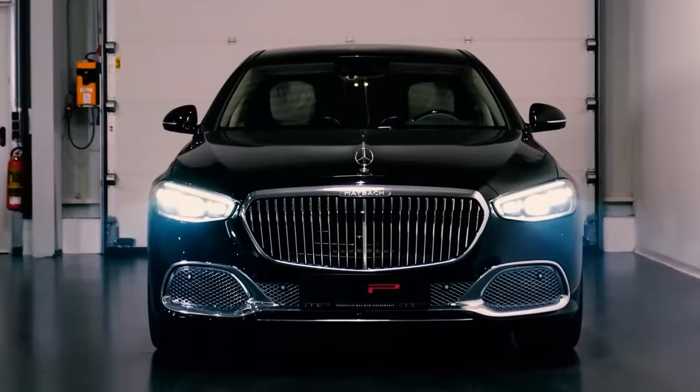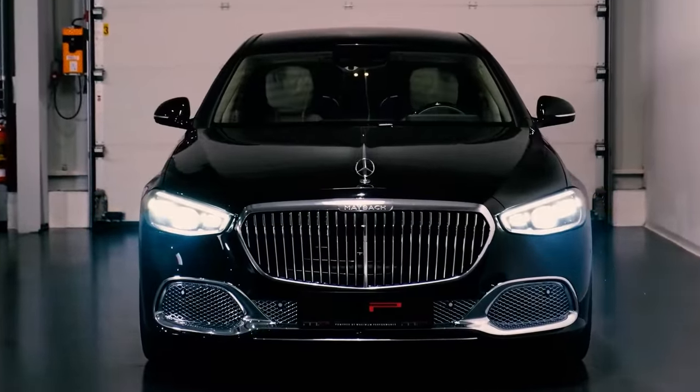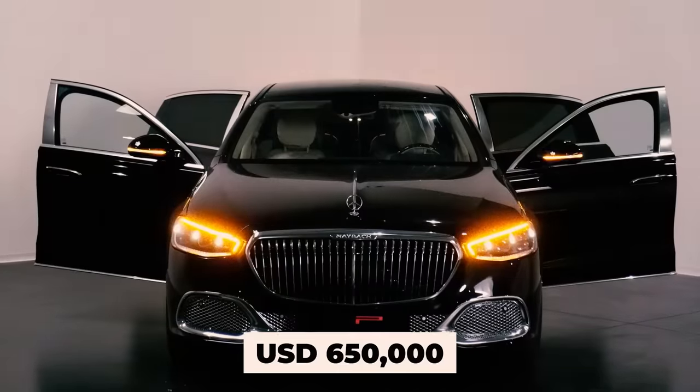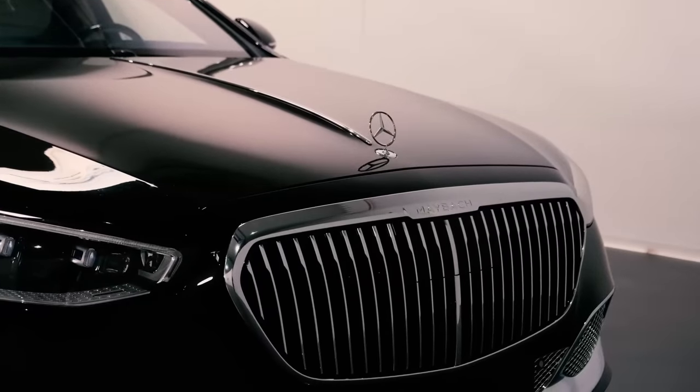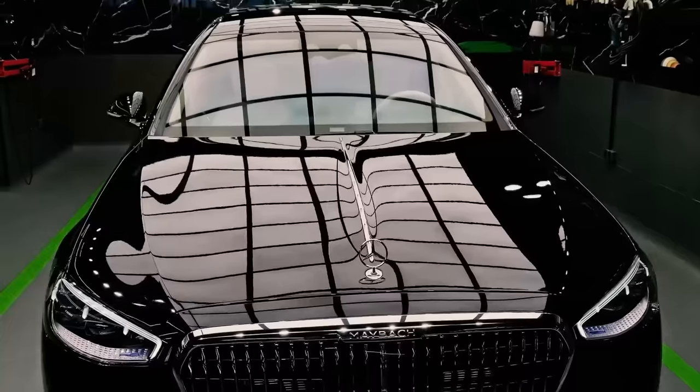As for the price, a standard Mercedes S680 Guard will set you back about $650,000. But this version, with all its extra bells and whistles — that's for anyone to guess. Let us know in the comment section.